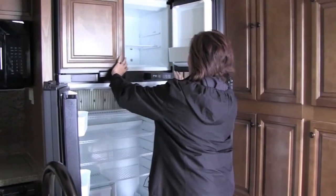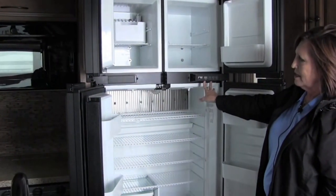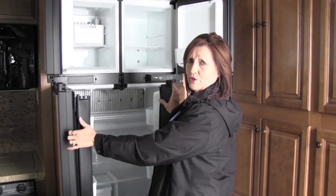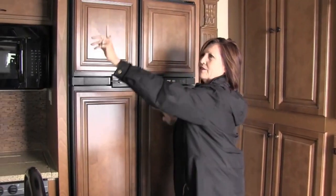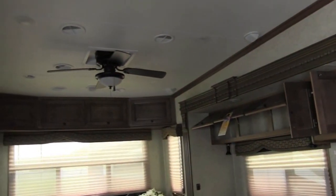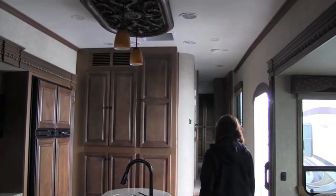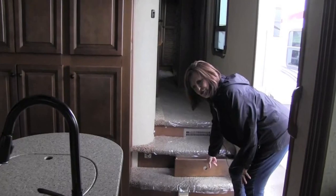It's a Norcold refrigerator and it goes from one to nine, nine being the coldest setting, which is really nice because you can decide if you want ice in your drinks or not. And then you have your ceiling fan here. This is a true ducted air system, and you have your surround sound speakers up there as well. You also have a storage drawer here.